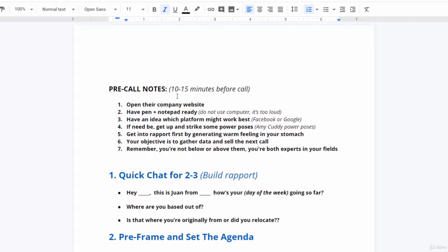You're not selling any product or service here. What you're doing is selling the next call, which is the presentation and the close. You are positioning yourself as an expert, finding out more about their business, and gathering data. Remember, you're not below or above them — you're both experts in your fields. They are an expert in their field and you are an expert in your field, so that's how you want to level the playing field.